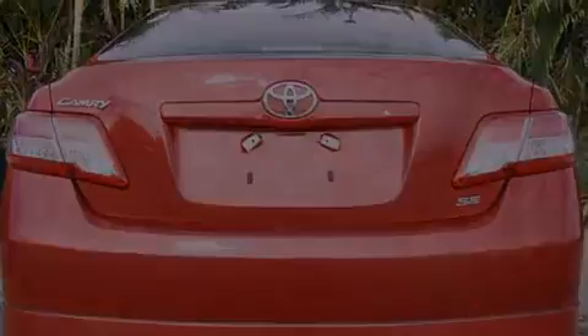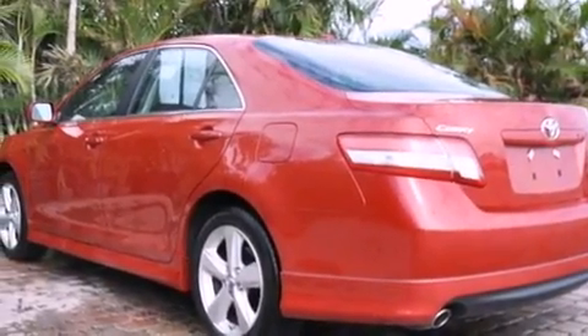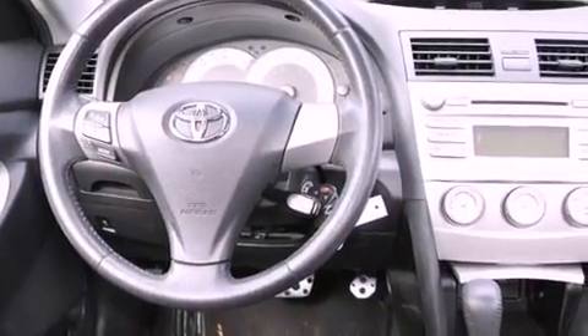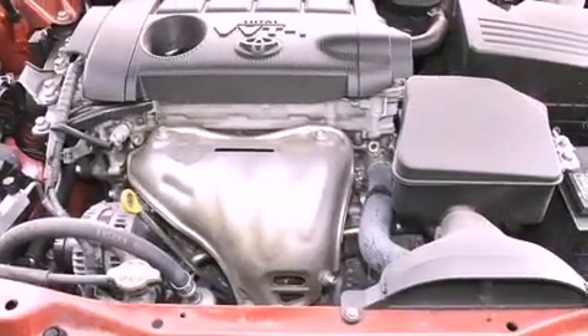All of the following features are included: aluminum wheels, a low tire pressure indicator, traction control and stability control systems, a CD player, a leather-wrapped steering wheel, performance tires, and a passenger-side vanity mirror.